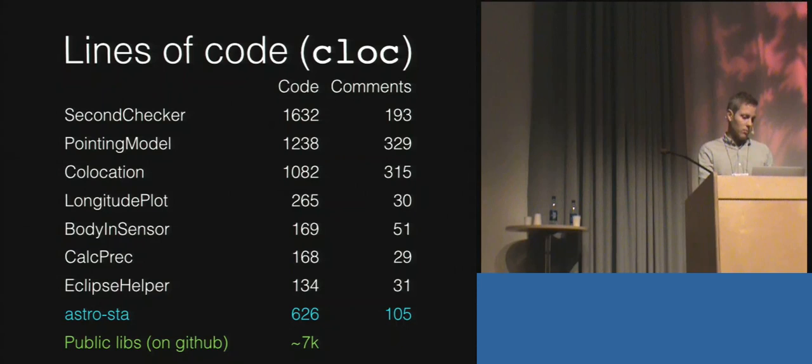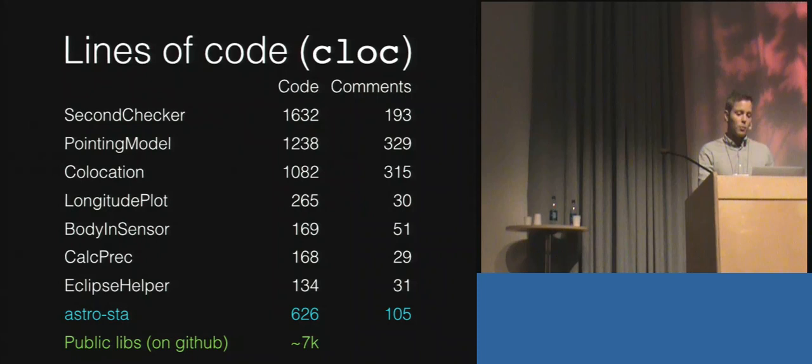In terms of bugs that made it to production — I only reflected on this today — there have been none. No implementation bugs. Sometimes I've designed the wrong thing and realized later we needed to do it differently, but whatever I've delivered has always done what was intended. I won't take credit for that myself — thank you to the types and GHC for enforcing them, thanks to the Dimensional library, thanks to the quality libraries on Hackage, and QuickCheck and HSpec, the testing tools I've been mostly using.